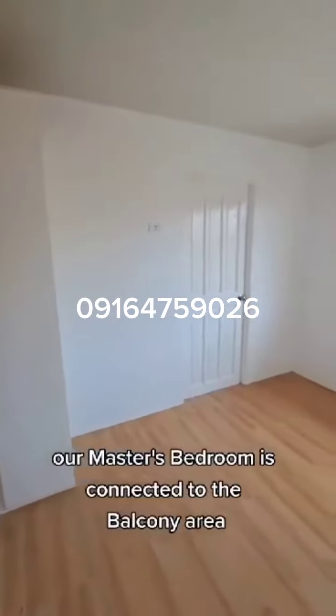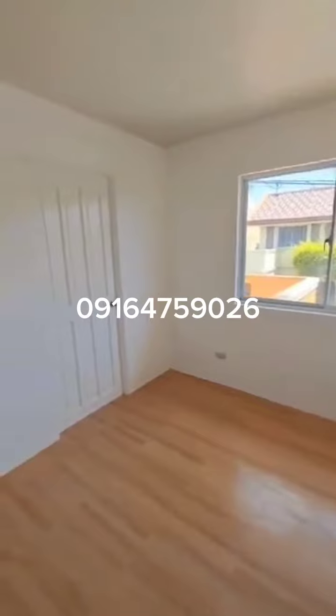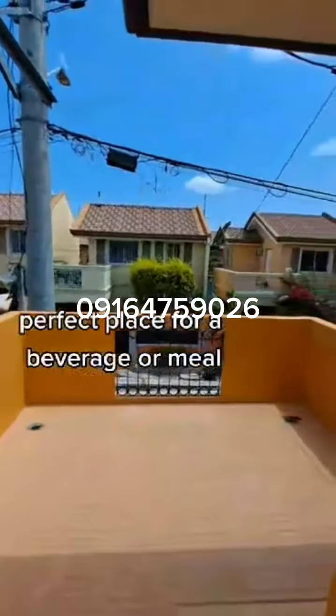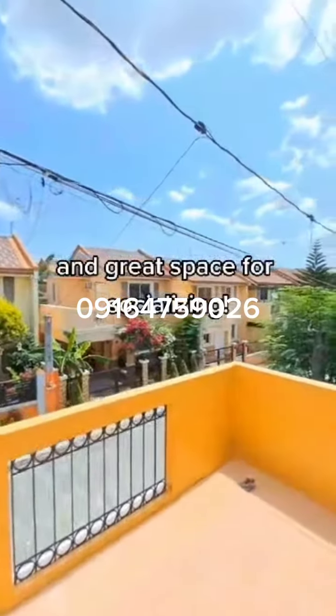Our master's bedroom is connected to the balcony area. Welcome to our balcony — a perfect place for a beverage or meal, and a great space for socializing.